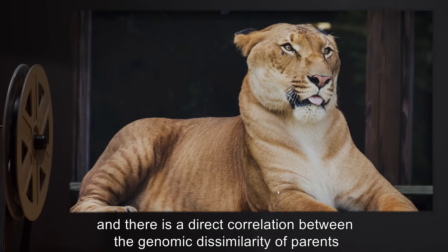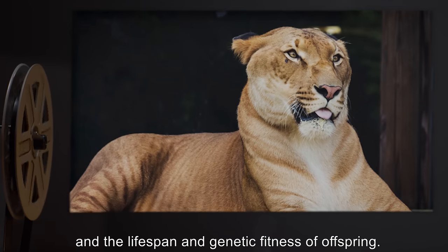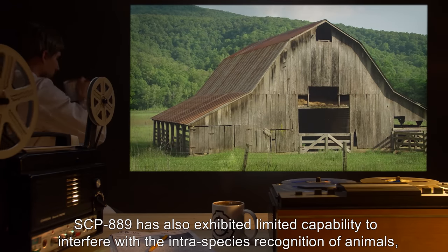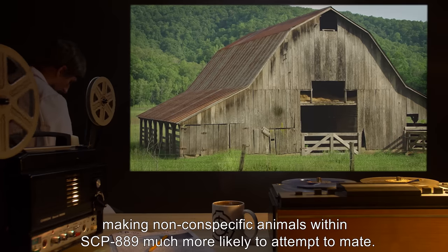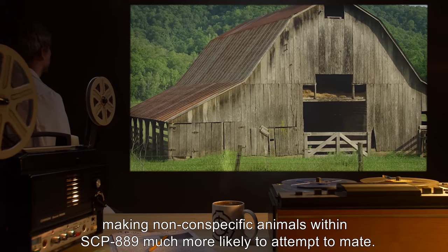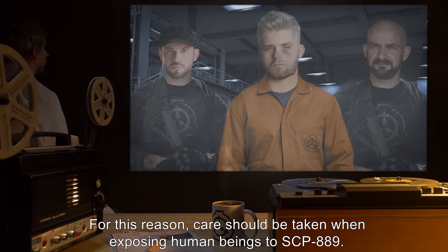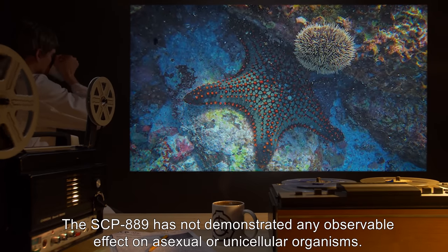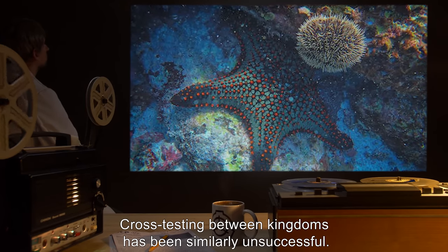However, biological aspects such as body size, blood type, and homeostasis are necessarily parallel to the female parent. Hybrids are in all cases sterile, and there is a direct correlation between the genomic dissimilarity of parents and the lifespan and genetic fitness of offspring. SCP-889 has also exhibited limited capability to interfere with the intraspecies recognition of animals, making non-conspecific animals within SCP-889 much more likely to attempt to mate. For this reason, care should be taken when exposing human beings to SCP-889.